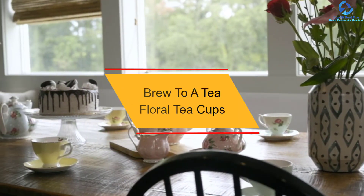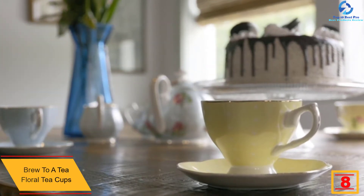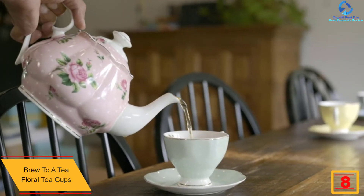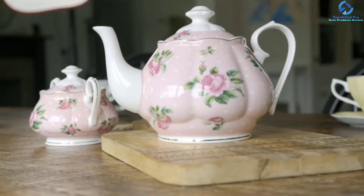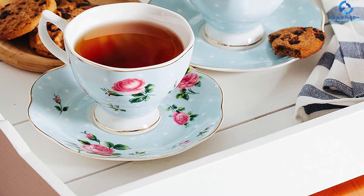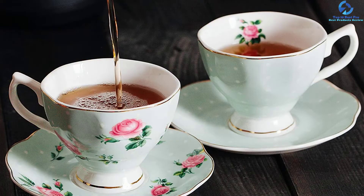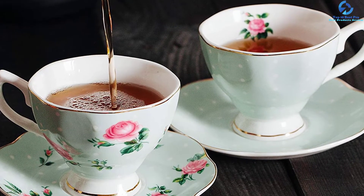At number eight, we have the Brew to a Tea Floral Teacups. Are you looking for the best floral teacups in 2022? These come with a beautiful floral design that gives your kitchen a classic and sophisticated look. The package is delivered in multi-color with gold trim and a gift box, making it ideal for gifting on any occasion. The package comes with eight pieces, giving you enough for the whole family. They also feature amazing durability, saving you money in the long run.